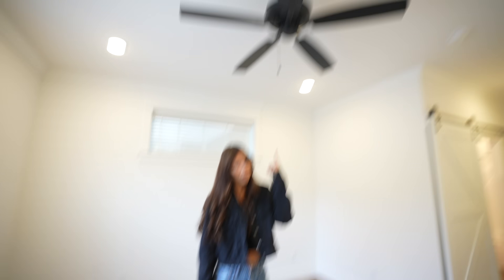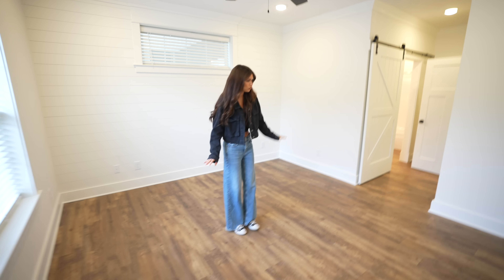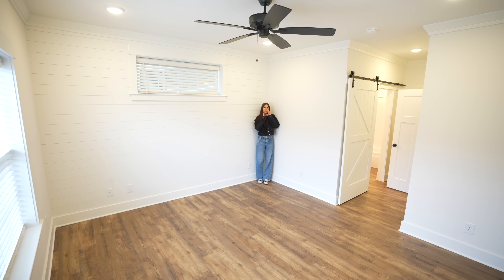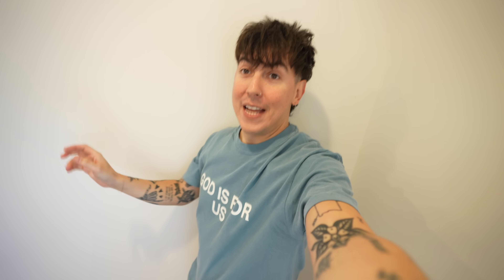Recessed lights and black fixtures throughout the place, and so much space. This place is really cool because the lighting is so nice, and then we have a ton of windows throughout the whole place, so we're going to get really good natural lighting, which we love.